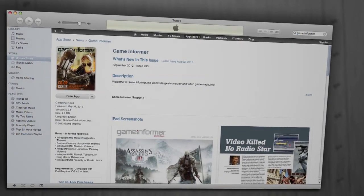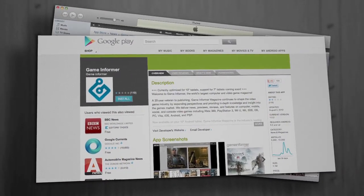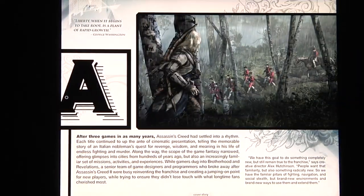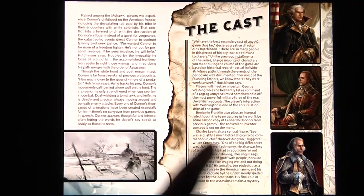The Game Informer app is available for free online. Head to iTunes, head to Google Play, pick up the app and download our free demo issue. And as a bonus, if you're a Game Informer Digital subscriber, you get access to all these issues for free. Get yourself Game Informer Digital — you won't regret it.